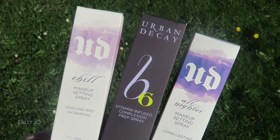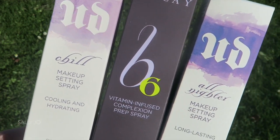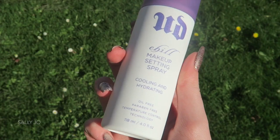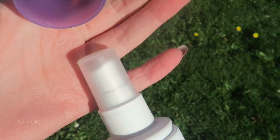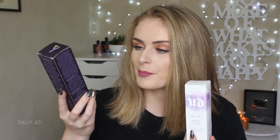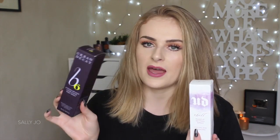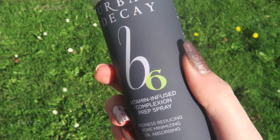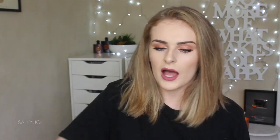The other thing on my mental list to get besides the Hourglass powders was setting sprays from Urban Decay. I used to really, really want the All-Nighter setting spray and I had a sample size of this — I used to love it because I had quite an oily t-zone. As I've gotten older, my skin is more on the dry side. I also got the Chill Makeup Setting Spray, which is more of a cooling, hydrating one. I'm so stoked with life. And I also got the B-Sex Vitamin Infused Complexion Prep Spray — it's kind of like a primer spray. I've tried this before and I really liked it, but I've never actually owned it. I think they were $30 each, so that added up very quickly.